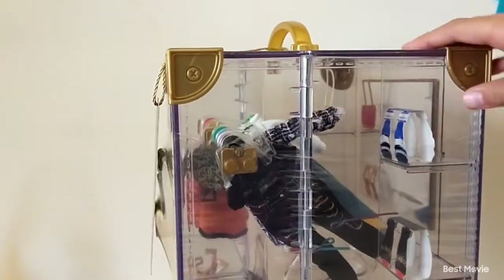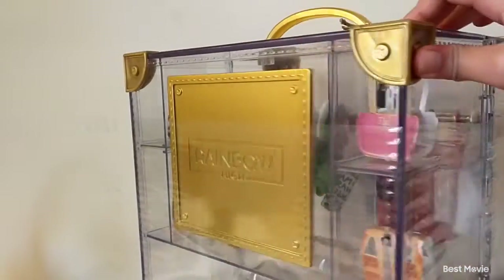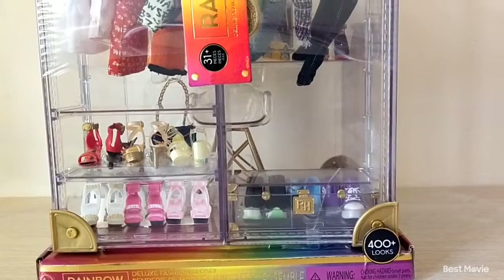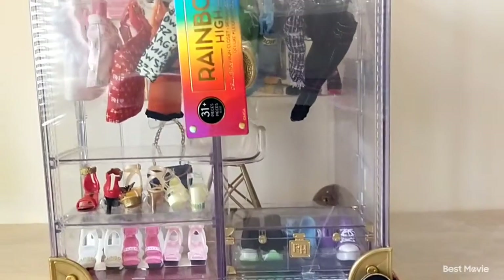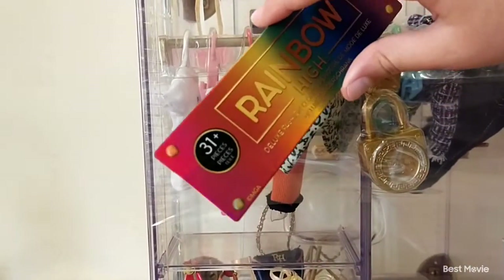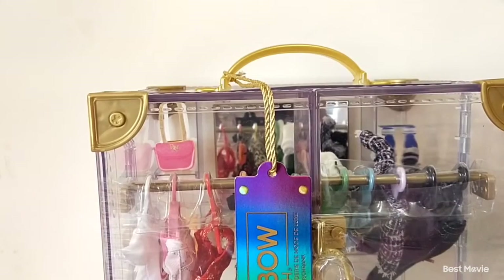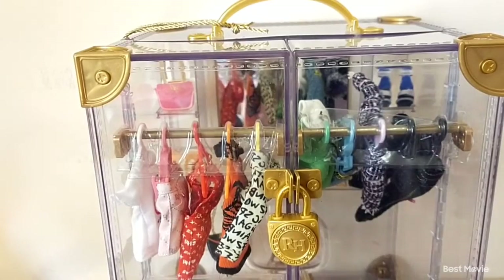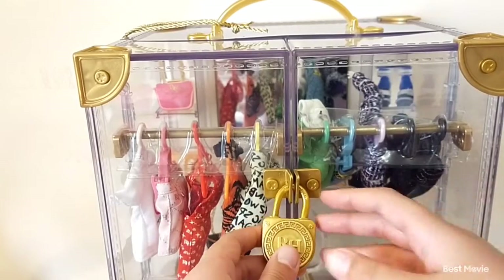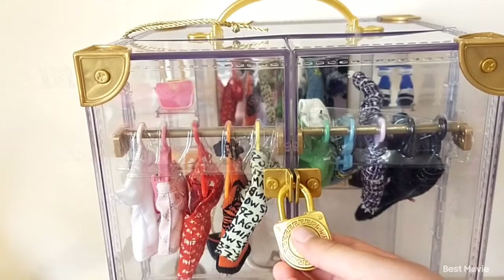We can turn it around to get a closer look. There are 400 plus looks and 31 plus pieces. Let's start cutting it open. I'm all done snipping all the parts out, including the plastic pieces. Now time to open it.